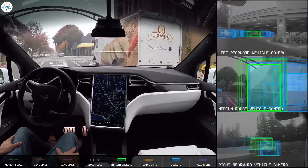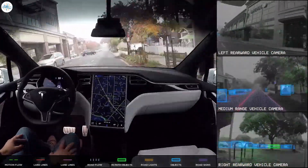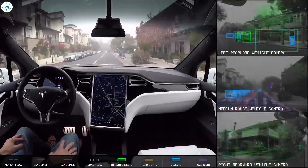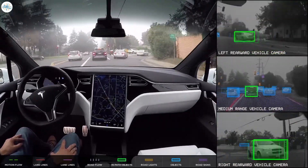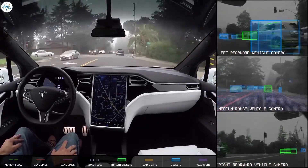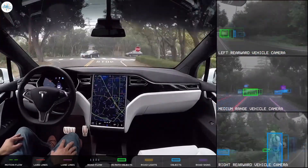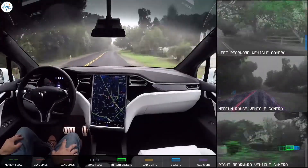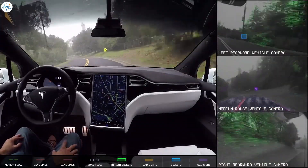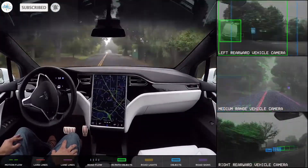Tesla is still making a lot of innovations to its self-driving system, but there are vulnerabilities that Tesla needs to fix soon. As we all know, Tesla is known for its innovations and improvements, so we might see more advanced self-driving systems soon. Let us know your thoughts in the comments, and stay tuned at the Electric Arena for all the latest Tesla and electric vehicle news.